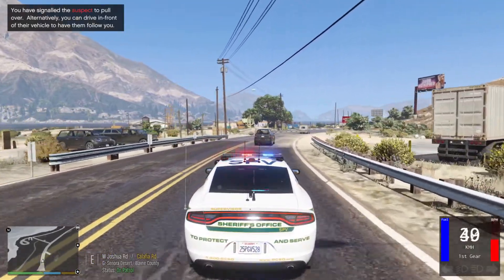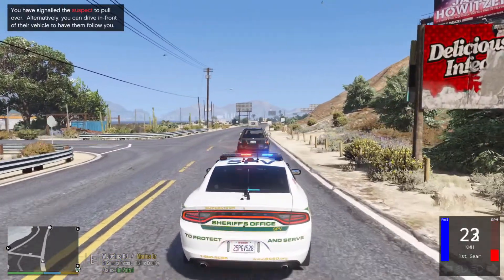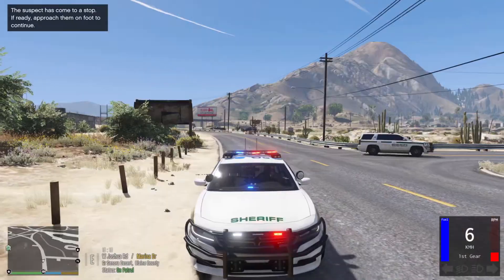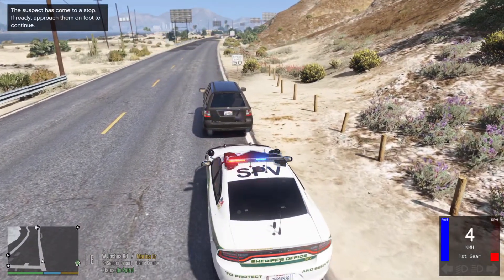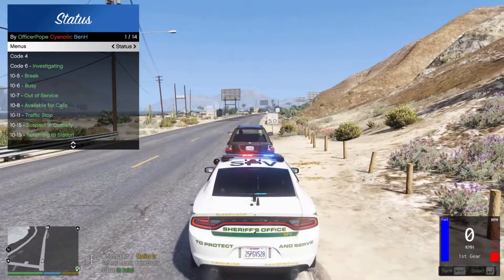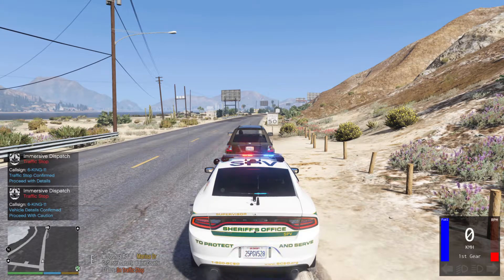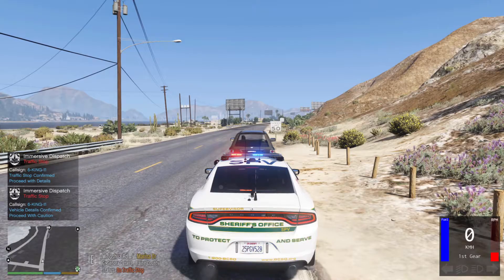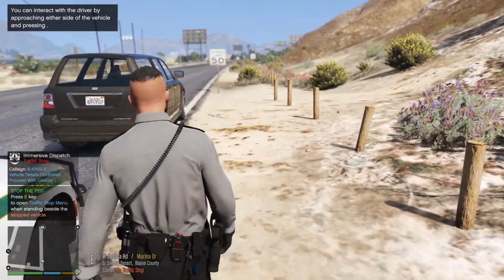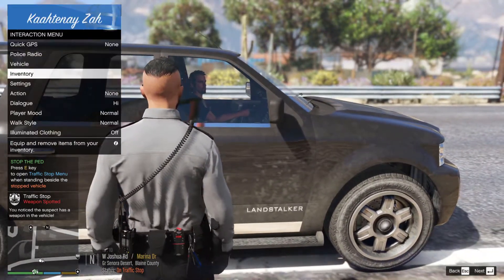Alright, heading around to swing around Grapeseed and this guy ran his stop sign nearly causing a collision with me, so we're gonna pull him over. Calling it out on the radio — it's a port of SUV, occupied times one. It's on Joshua Road. Let's go ahead and talk with this guy. Oh, he has a weapon — you know what that means, time to put the hand on the gun.